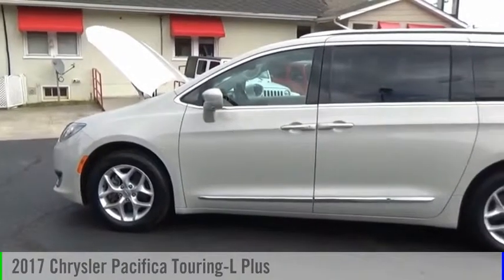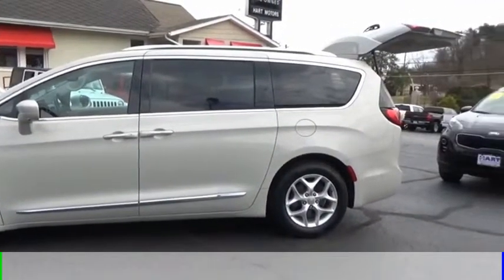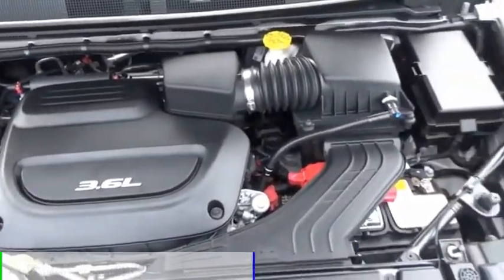You are going to love the 2017 Pacifica. This vehicle is powered by a front-wheel drive, 6-cylinder, 3.6-liter engine.